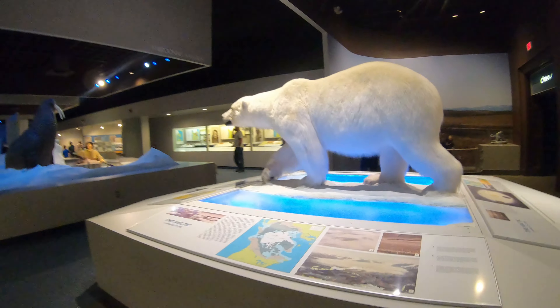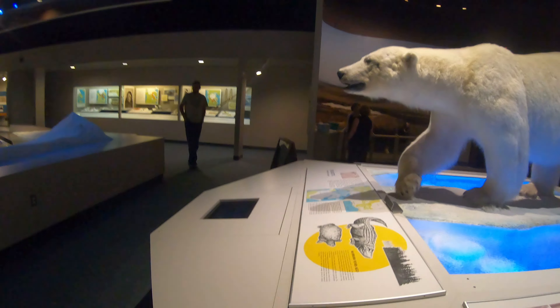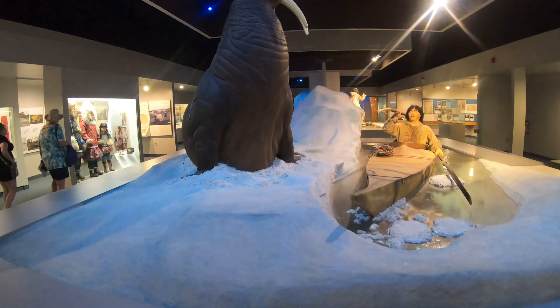Now we're at the arctic section. Oh look at that polar bear — it looks scary. And then there's a cute little seal.